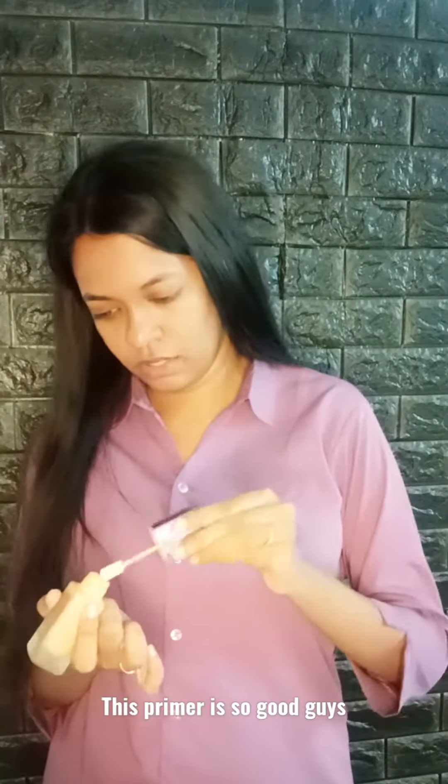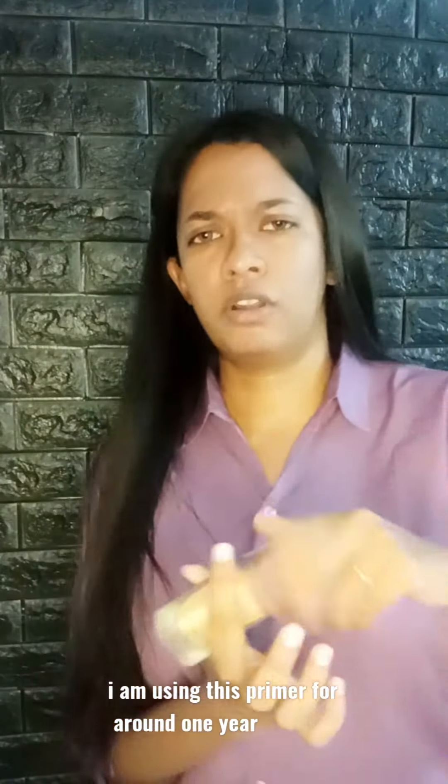This primer is so good, guys. I'm using this primer for around, I think, one year. This is so good.